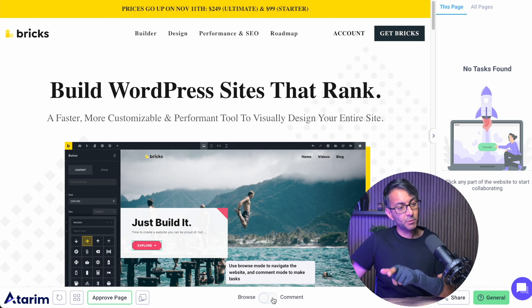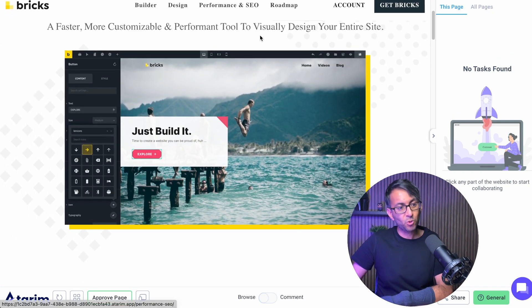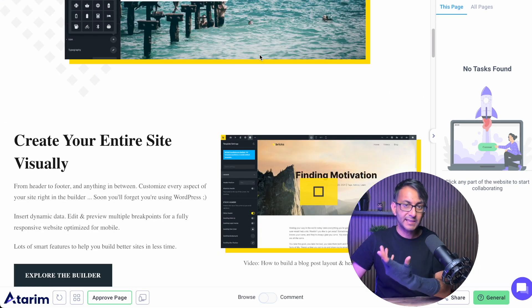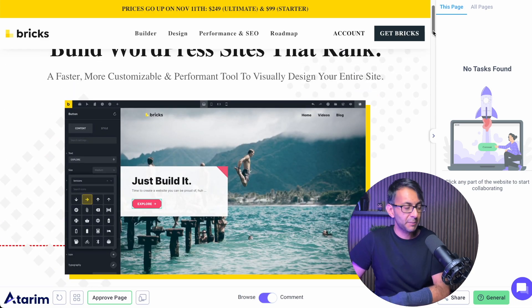Let's do another teardown, and this time we're looking at the bricksbuilder.io website. I'm already on browse and I've had a quick scan of it — it's all working okay. I do quite like the way that header disappears as you scroll down, then nicely reappears when you scroll back up. We're using the Atrium website collaboration tool, which is super brilliant.